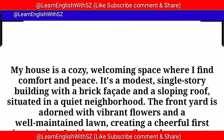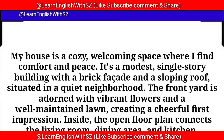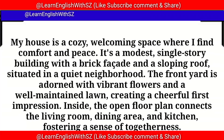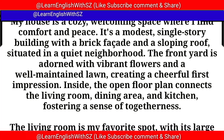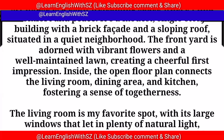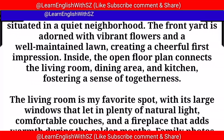My house is a cozy, welcoming space where I find comfort and peace. It's a modest single-story building with a brick facade and a sloping roof, situated in a quiet neighborhood. The front yard is adorned with vibrant flowers and a well-maintained lawn, creating a cheerful first impression. Inside, the open floor plan connects the living room, dining area, and